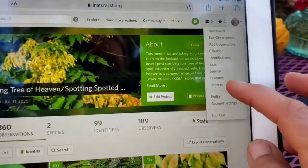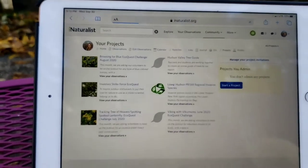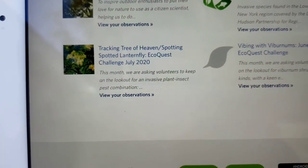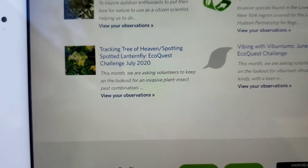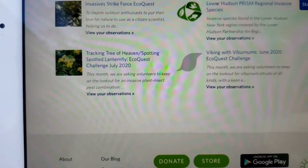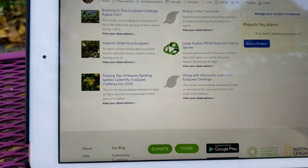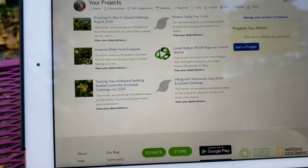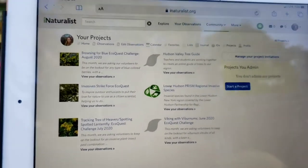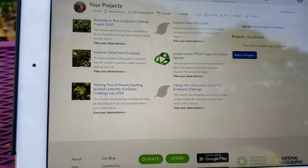Let me show you how I do this. There are my projects that I am a curator of — one of the curators. The one I'm working on right now is Tracking Tree of Heaven / Spotting Spotted Lanternfly EcoQuest Challenge July 2020, and it doesn't have to be done during that month. The reason I'm doing it now is because there were several others involved in this project and it appears to me, going through these lists of sometimes three to six hundred entries of photos, that they aren't being categorized.